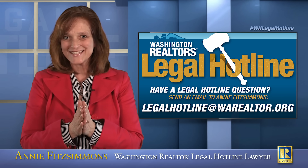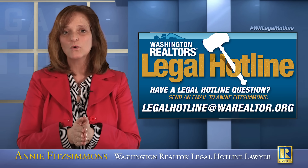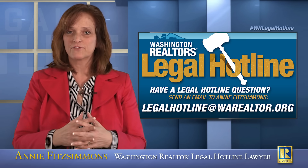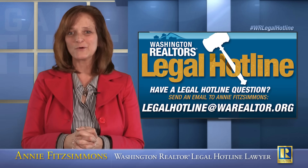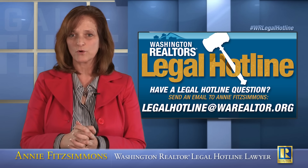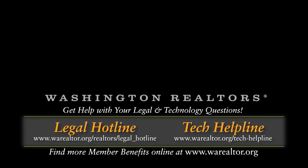That's where we're leaving this today. We're going to pick up at the next video on the concept of buyer's waiver of the home sale contingency. If you have questions in the meantime on this topic or any other, send an email to legalhotline@warealtor.org. Thank you for being a Washington Realtors member.